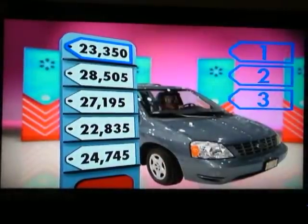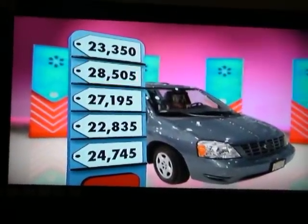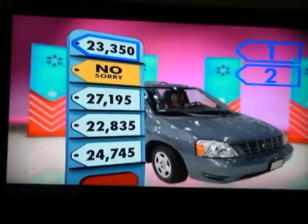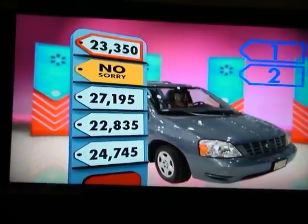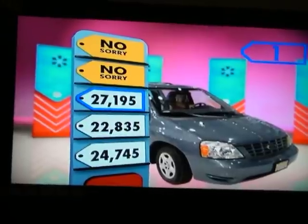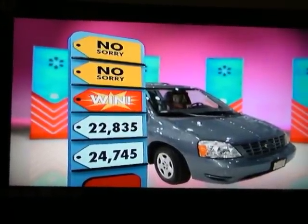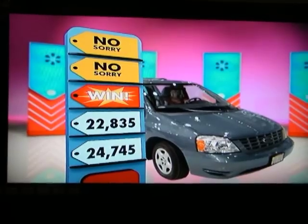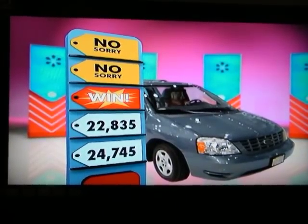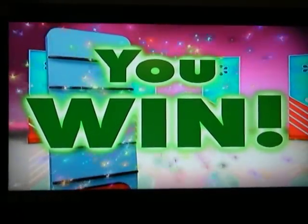Here are the five price tags, one of which is the correct price of the car. Sorry, that's not right. Please make an... Yes! You did it. Congratulations, you've won!